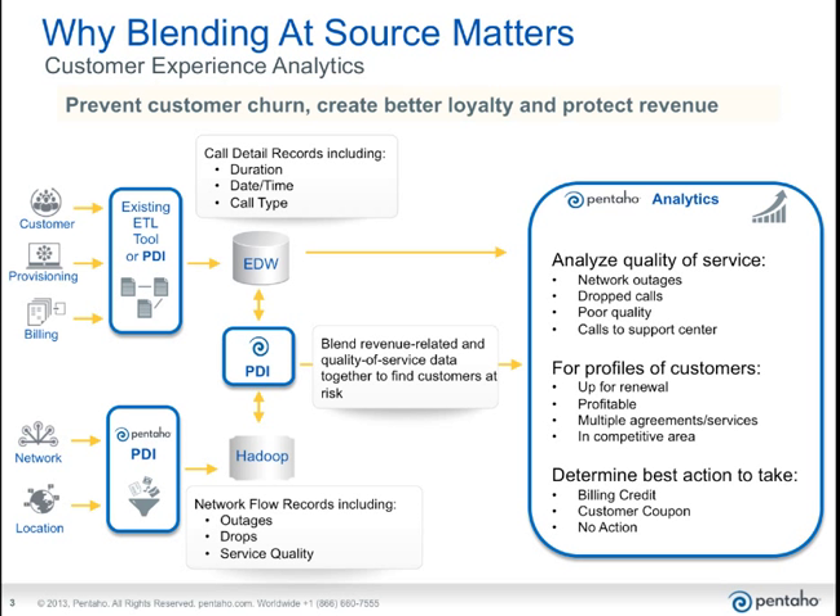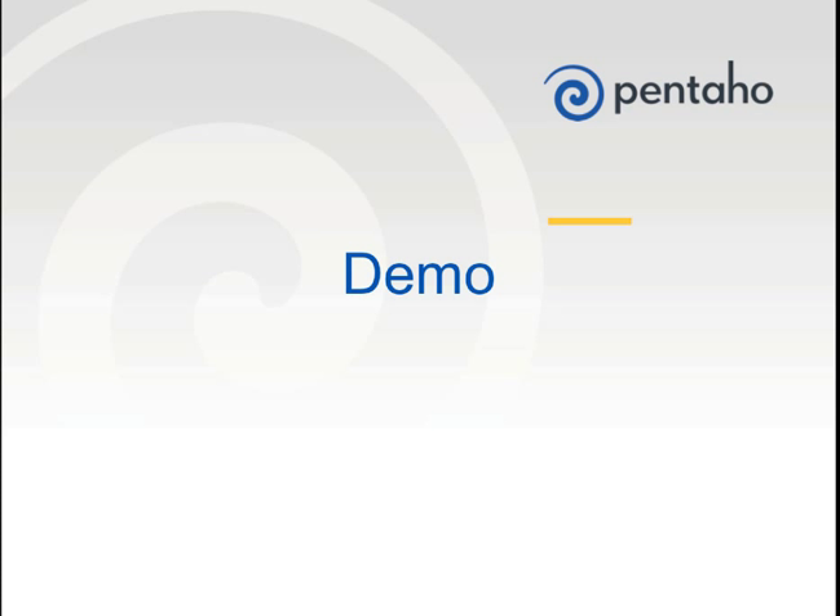Once that revenue data is blended with the quality of service data, the customer service agent has the ability to really begin to understand exactly what the customer calling on the phone is dealing with. They've always been able to tell who the customer was, whether they're profitable, have lots of services, and are a good customer. What they haven't been able to do is compare that to what's really going on in real time. Once they have that, the agent can determine the best action — whether that's providing a credit, a coupon, no action at all, or the opportunity to move the customer into another plan.